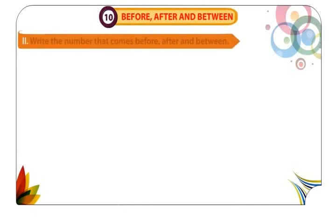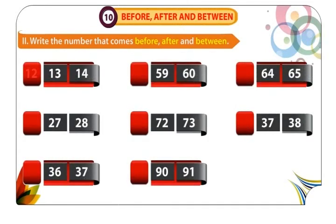Worksheet 2. Write the number that comes before, after and between. 12 comes before 13 and 14. 26 comes before 27 and 28. 35 comes before 36 and 37. 58 comes before 59 and 60. 71 comes before 72 and 73. 89 comes before 90 and 91. 63 comes before 64 and 65. 36 comes before 37 and 38.